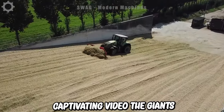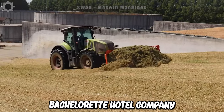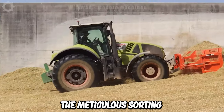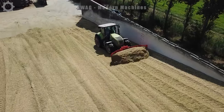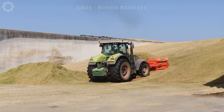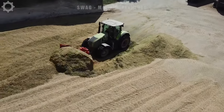In this video, the giants of the Bashirotto company take center stage. The task includes the meticulous sorting and compaction of silage, entrusted to the Class Axion 950. This impressive machine, equipped with a rear-mounted blade and a formidable front loader, is tasked with turning the green material into a tightly packed silage pile.